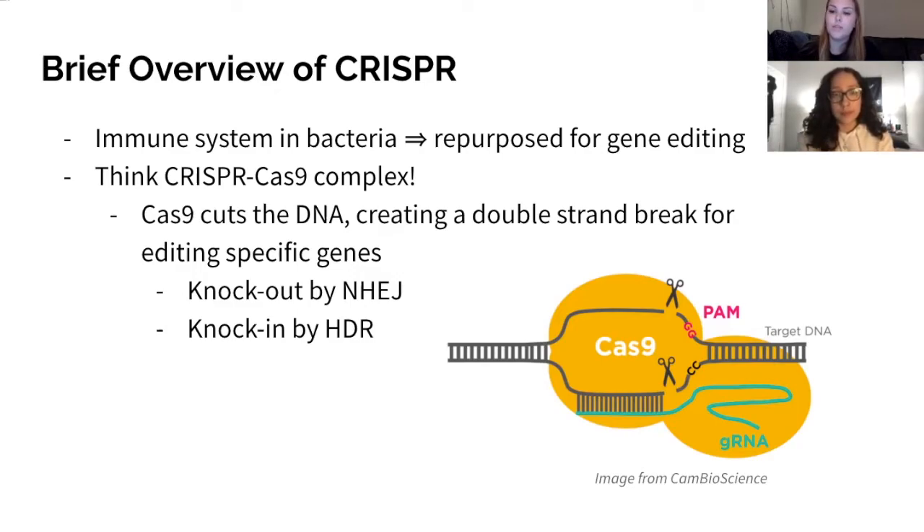Either it'll try to repair itself using non-homologous end-joining, effectively deactivating that gene through the introduction of mutations, which is called knock-out, or the break can be fixed with homology-directed repair, where a specific sequence of nucleotides can be inserted, which is called knock-in. So basically, with knock-out we delete problematic genes, and with knock-in we can insert whatever genes we want.